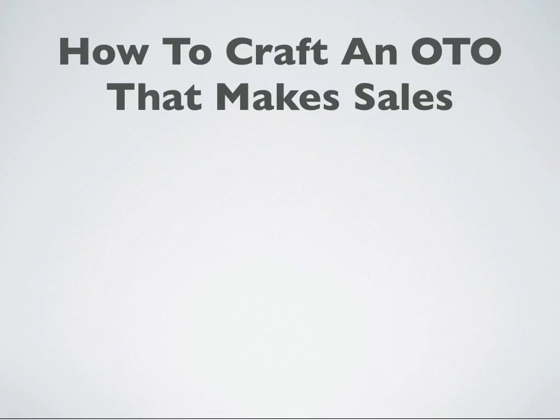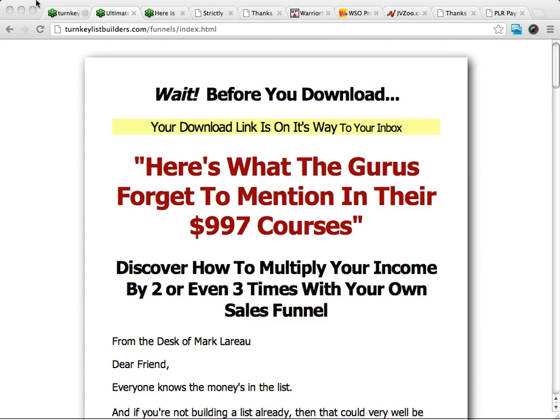Let's talk about how to craft an OTO, or a one-time offer, that makes sales. What an OTO is: right after someone opts in, they're presented with a one-time offer, or a special offer. And this is what a one-time offer might look like.